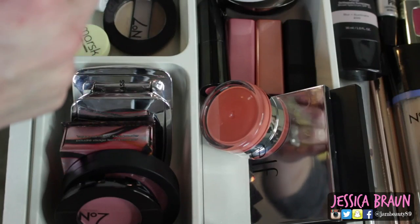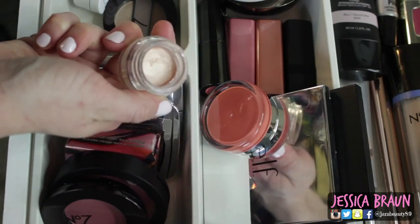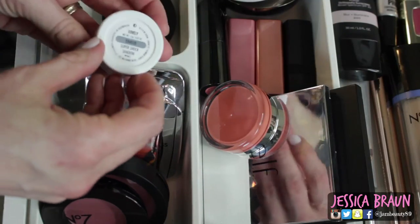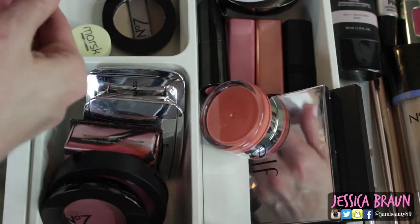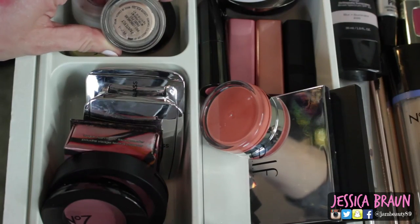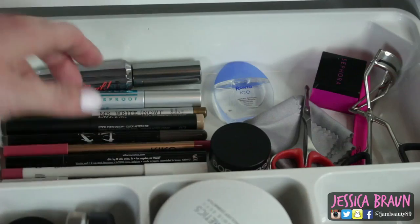Then I've got a Kiko Cream Crush Lasting Color Eyeshadow in number one that a subscriber sent me — it is so beautiful. She sent me a bunch of Kiko products but I'm really loving this one. Then I've got my ColourPop Lovely Eyeshadow, which is my favorite gold shimmer — I love it. And then my MAC Painterly Paint Pot that I use like every single day.